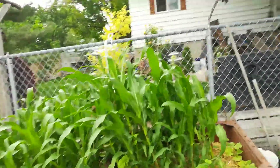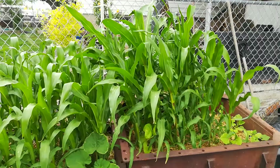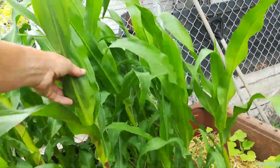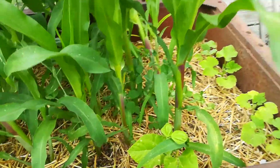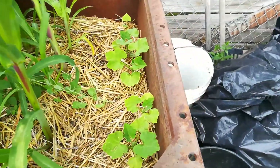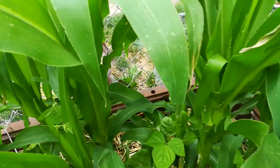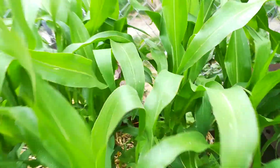Here is my three sisters garden. I'm so impressed — look how big that corn is. This corn has just grown so much. And then we have the beans in there. Those are butternut squash. The summer squash has gone absolutely nuts. And of course there are beans all throughout these. They're just looking fabulous.